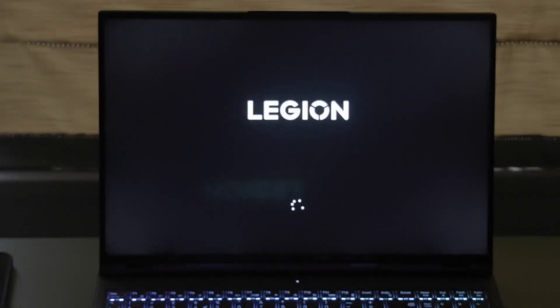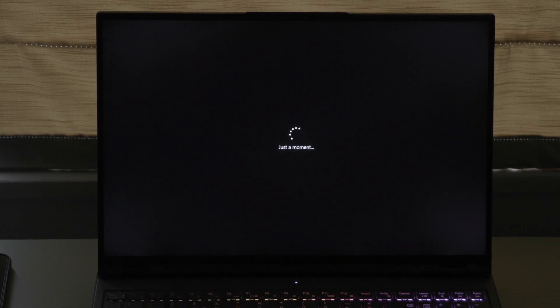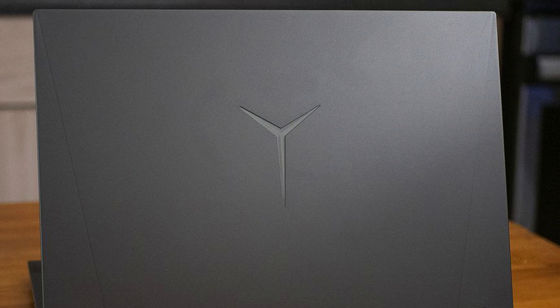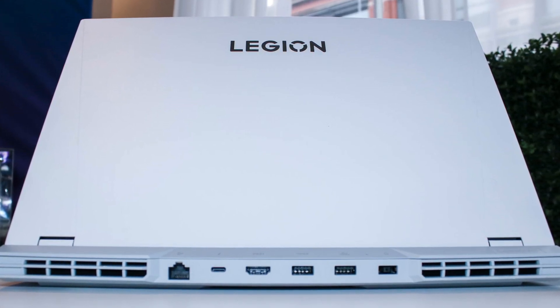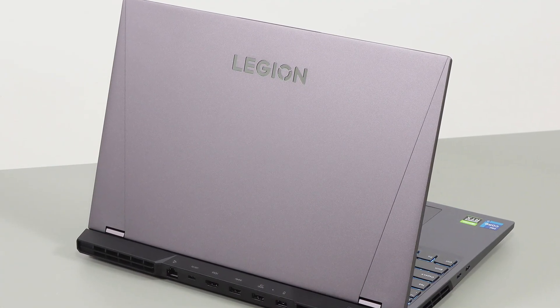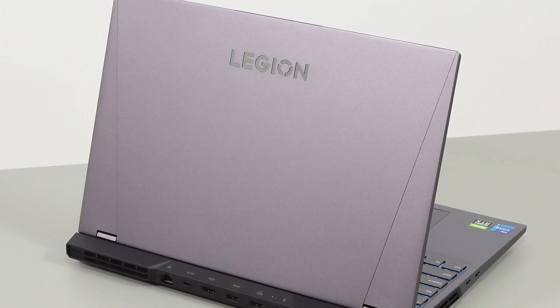Hardware specs aside, there are actually a few other changes in this year's model compared to last year's that are good to know. One of the most obvious changes is the logo at the front. Instead of that massive wide RGB-lit logo, it now just has the text 'Legion.' This text does not light up in RGB like last year's model did and it's also slightly smaller. Personally, I prefer this design because it looks more minimalistic and not like a flashy gaming laptop.